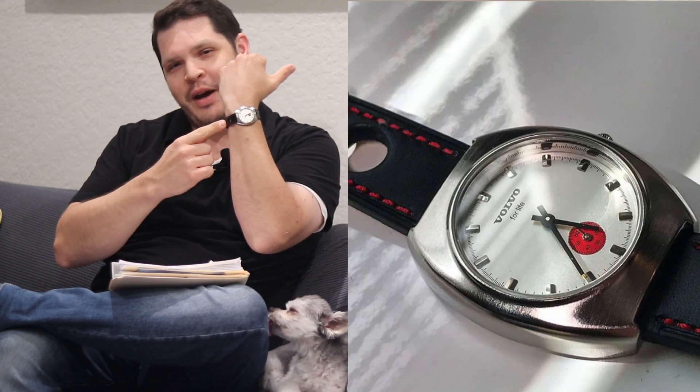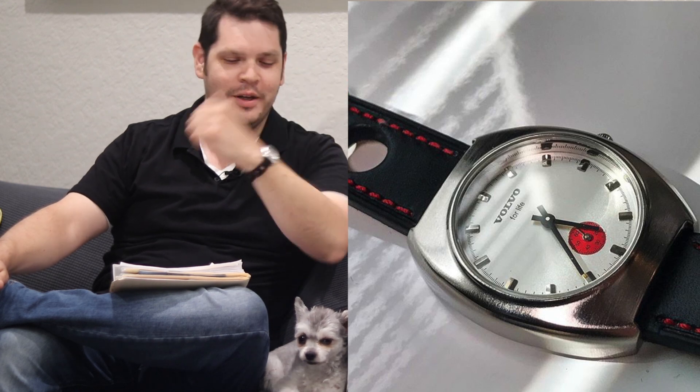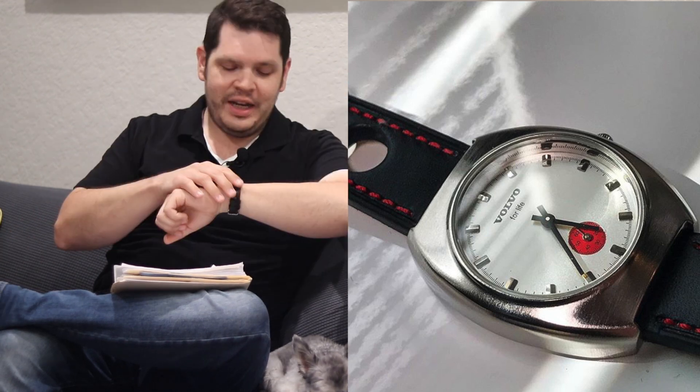Hey, what's going on guys, welcome back to the channel. My name is Dave — may the Schwartz be with you. This is one of those off-topic videos where I chat about something a little different than what we normally cover, which is watches. For my watch guys out there, wristwatch check: this is my Volvo watch. I picked it up used online for about 10 bucks. I threw it on a black leather racing strap with red stitching, and I'll do a full review on it in the future.